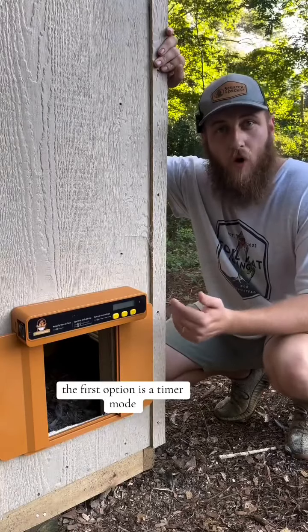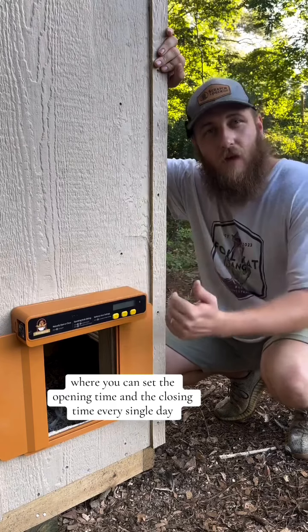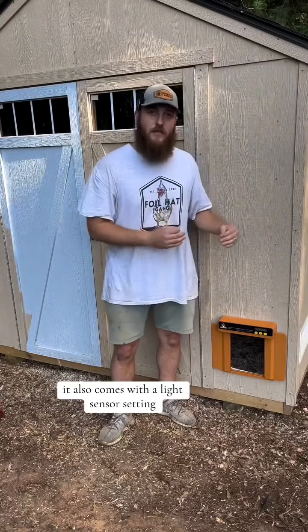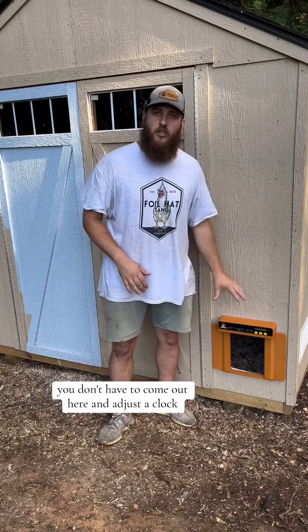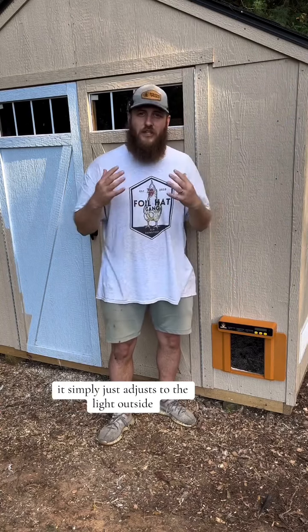The first option is a timer mode where you can set the opening time and the closing time every single day. It also comes with a light sensor setting, meaning no matter what time of year it is — whether it's daylight savings time — you don't have to come out here and adjust a clock. It simply adjusts to the light outside.